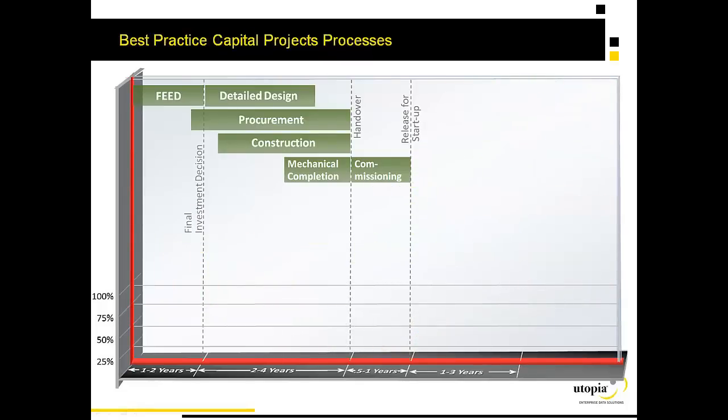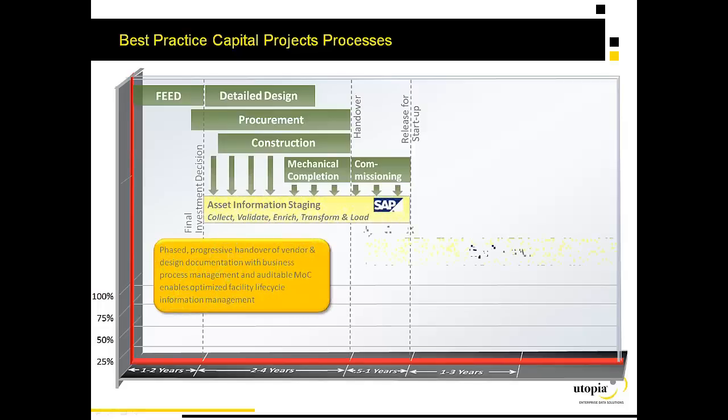If we look instead at best practices in this space, as recommended by SAP and other thought leaders, it involves the deployment of an asset information staging area from the very early moments of design, right after front-end engineering design.